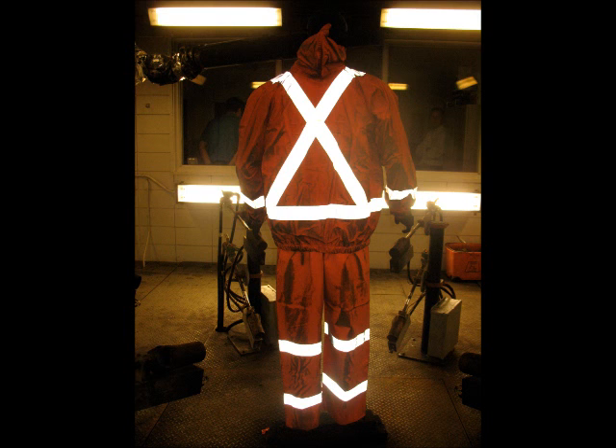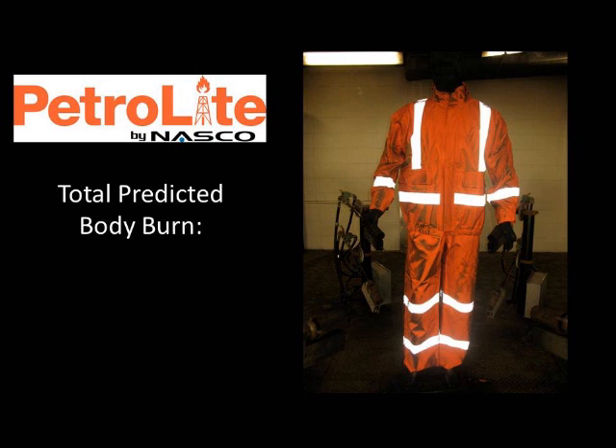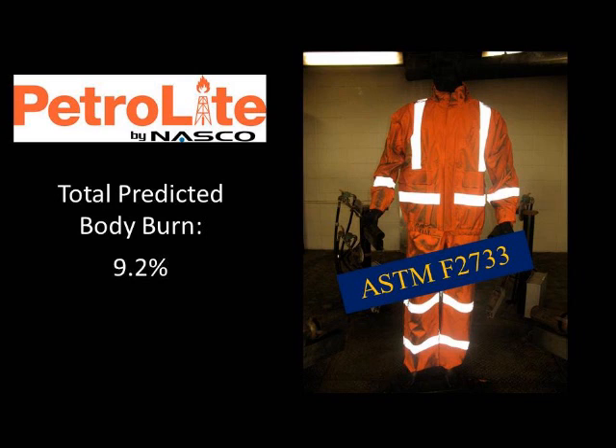The Petrolite performed as it was predicted to. Outside of some slight discoloration of the material, the rainwear looks good enough to be worn again — however, that is not recommended. The total body burn of this test is only 9.2% in the protected areas. The Petrolite is an ASTM F2733 compliant rain suit.